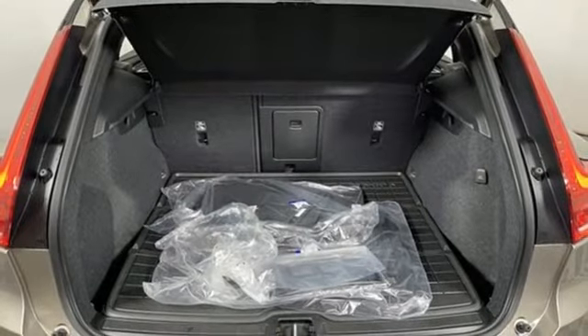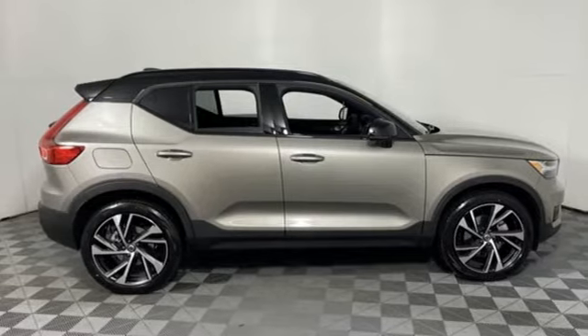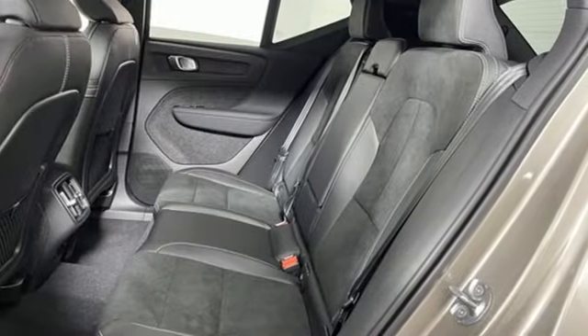Auto-dimming rearview mirror, AM-FM satellite radio, memory exterior door mirror settings, voice-activated climate controls, front and rear parking sensors, and integrated navigation system with voice activation.